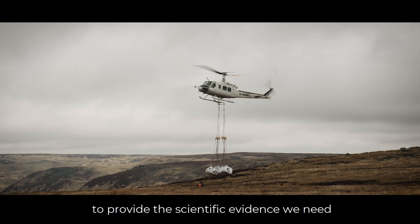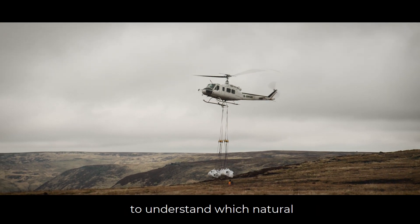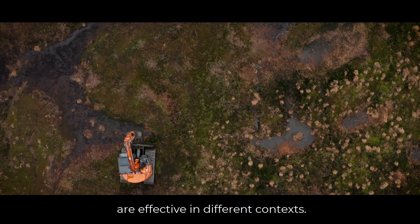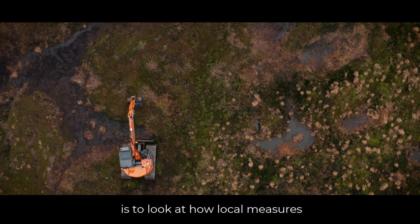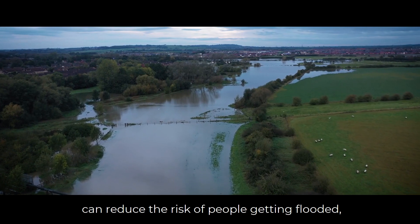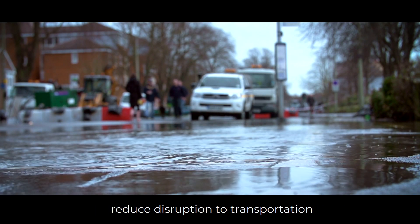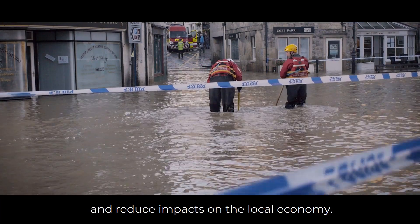The Natural Flood Management Programme is a £4 million research programme to provide the scientific evidence we need to understand which natural flood management measures are effective in different contexts. The aim is to look at how local measures can reduce the risk of people getting flooded, reduce disruption to transportation, and reduce impacts on the local economy.